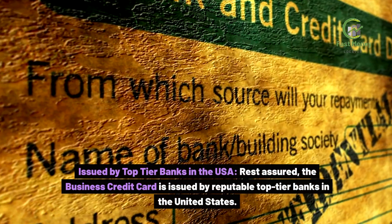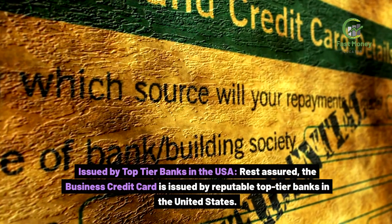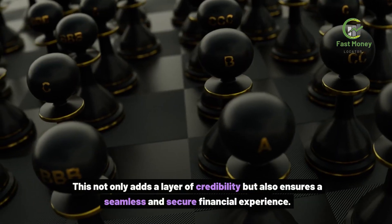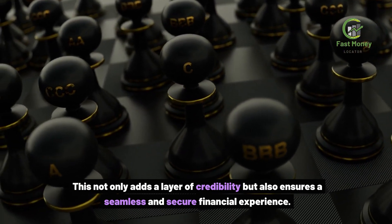Issued by top-tier banks in the USA. Rest assured, the Business Credit Card is issued by reputable top-tier banks in the United States. This not only adds a layer of credibility but also ensures a seamless and secure financial experience.